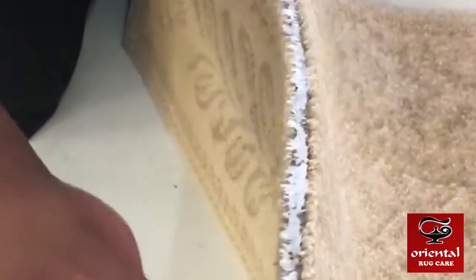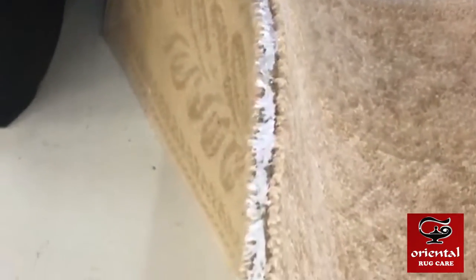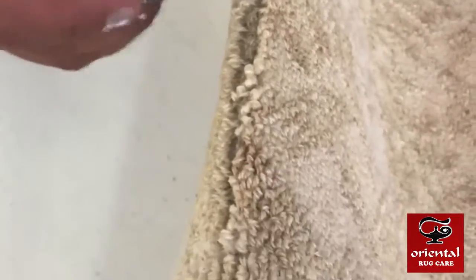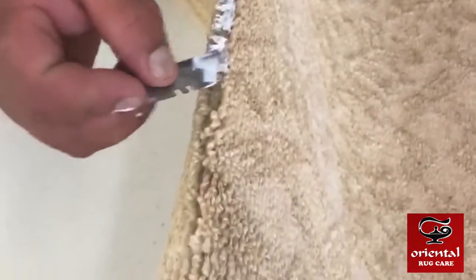This is a rug that came into us, and you can see some of the seams are coming apart. Alex is putting some glue on here — he's going to press it and sew it together, and it'll be flat. You will not see that seam coming apart. This is what we do in Oriental Rug Care.